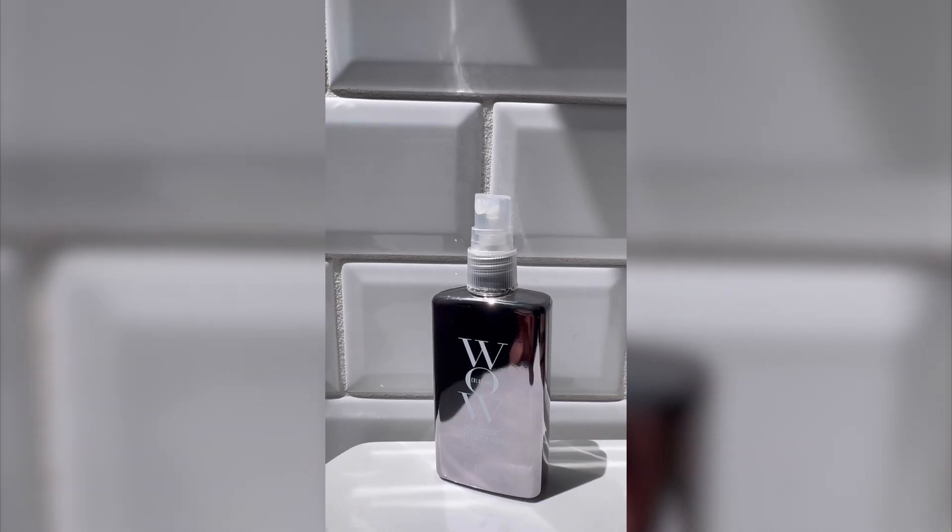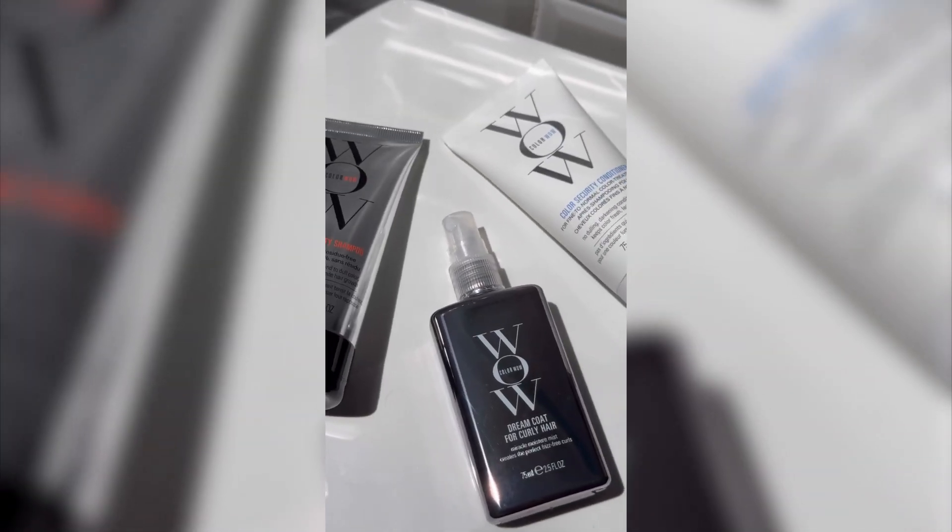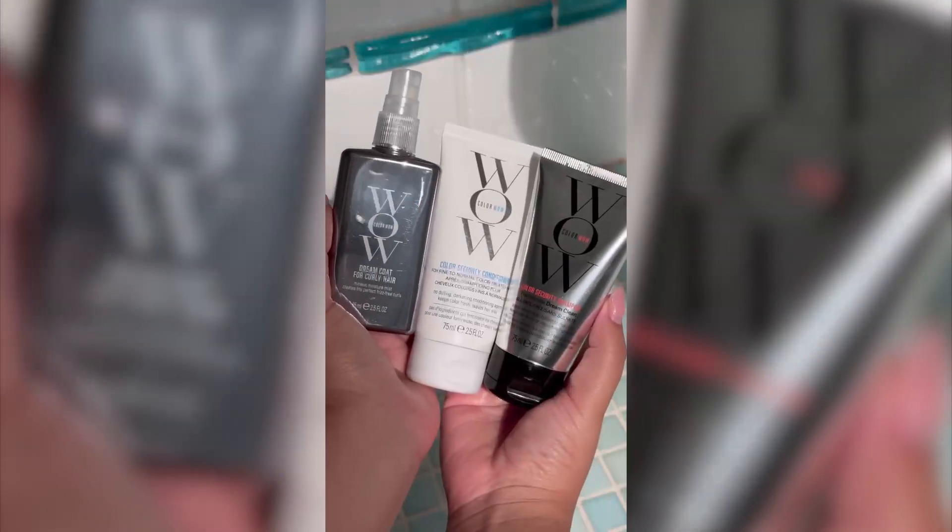And last but certainly not least, we've got the Dreamcoat for curly hair. This is basically a magic spray because it actually seals each strand with a humidity-resistant barrier. So basically, I get that frizz-free, glossy, and defined curls, even in the heat and humidity.